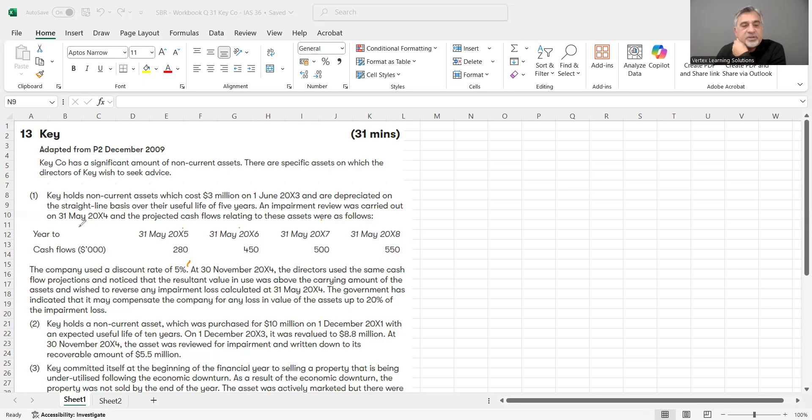This is happening on 31st May 2004. Then at 30th November 2004, roughly five or six months later, the directors used the same cash flow projections and noticed that the resultant value in use was above the carrying amount of the assets, and wished to reverse any impairment loss calculated at 31st May.